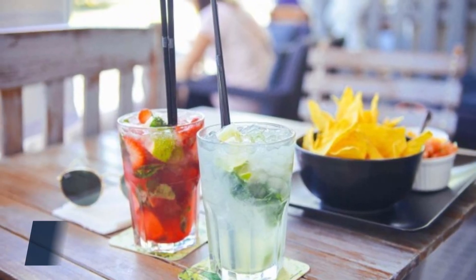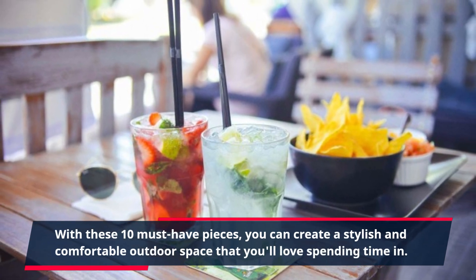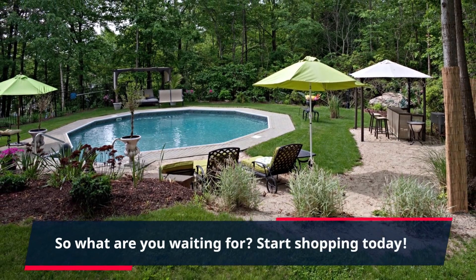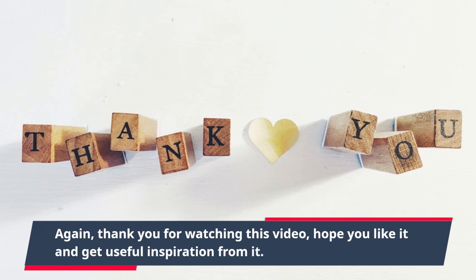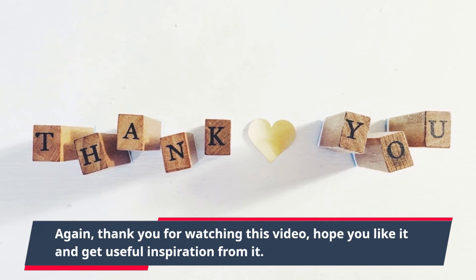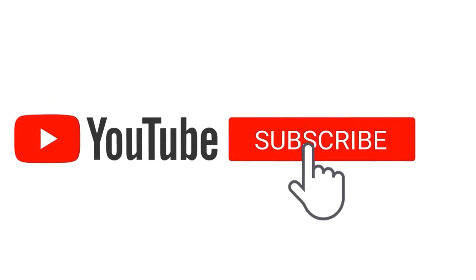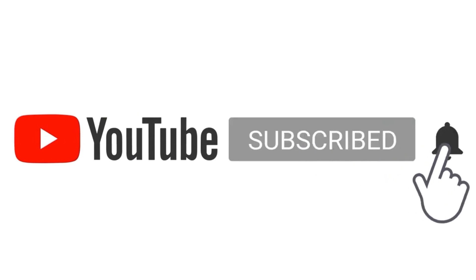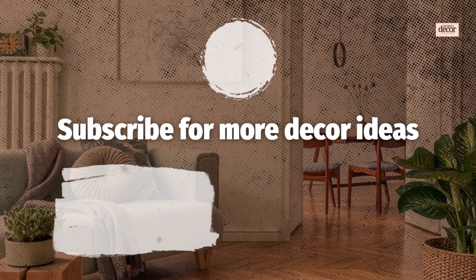With these 10 must-have pieces, you can create a stylish and comfortable outdoor space that you'll love spending time in. So what are you waiting for? Start shopping today! Thank you for watching this video. Hope you like it and get useful inspiration from it. Don't forget to subscribe to this channel and hit the bell button so you never miss our new informative and inspiring videos in the future. Thank you and see you in the next video.